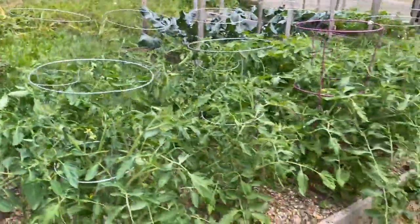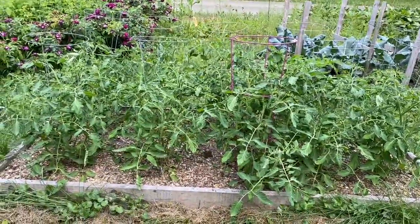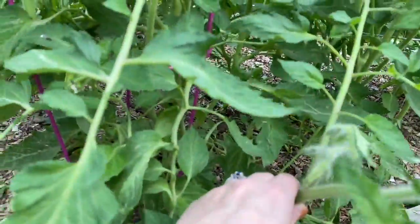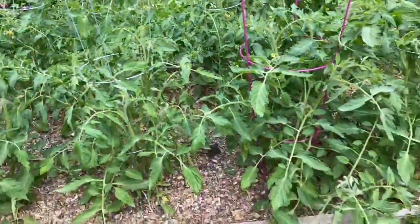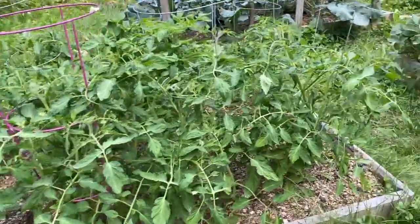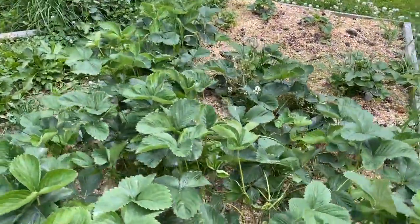Now we have my indeterminate tomatoes — these just keep growing and growing, they kind of vine out and go crazy. You don't prune determinate varieties, but you do prune indeterminates, so I need to do some pruning and whatnot with them. They're getting really big.